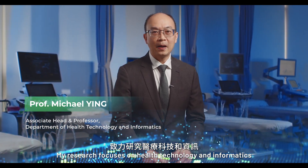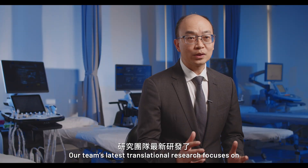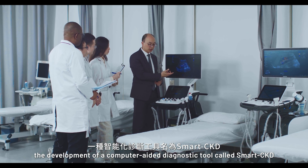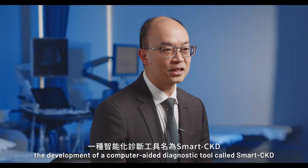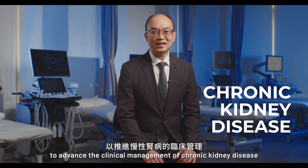I'm Professor Michael Ying. My research focuses on health technology and informatics, particularly on ultrasound diagnosis and monitoring. Our team's latest translational research focuses on the development of a computer-aided diagnostic tool called SmartCKD, also known as SCKD, to advance the clinical management of chronic kidney disease.